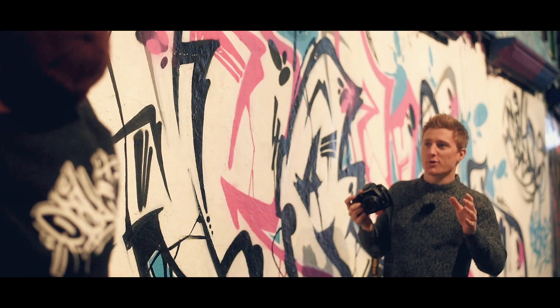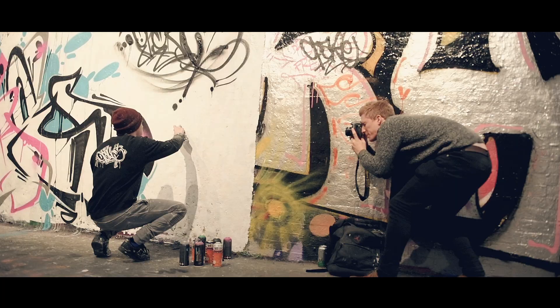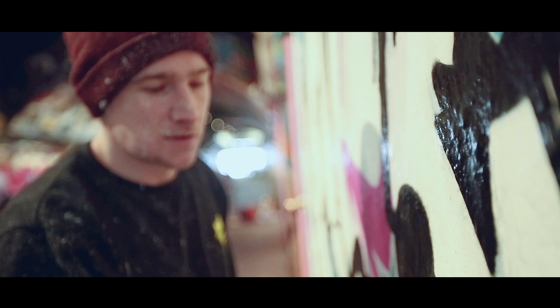I've got quite a few setting-the-scene shots that take in the whole of the artwork. My plan now is to do a few more close-ups — maybe close-ups of the can — and also get a bit of Ed's face in, so we actually know who it is who's doing the work.